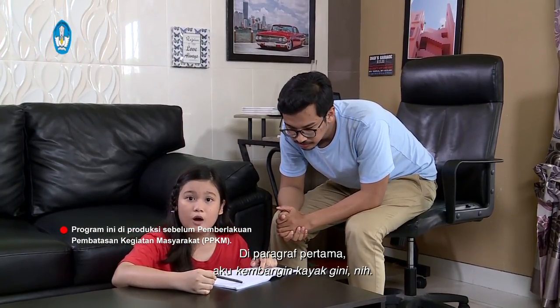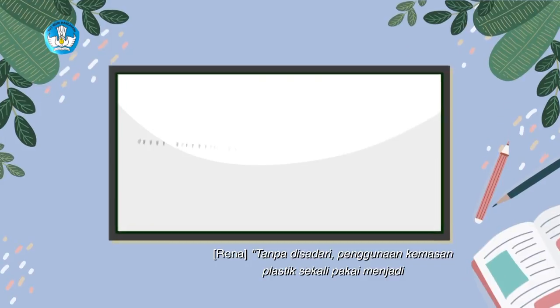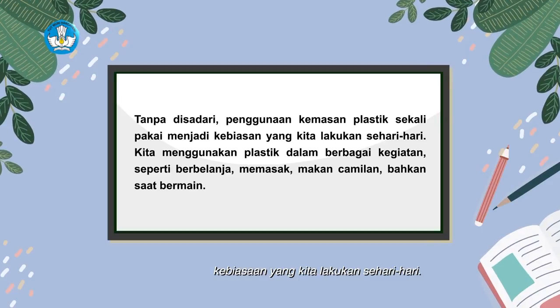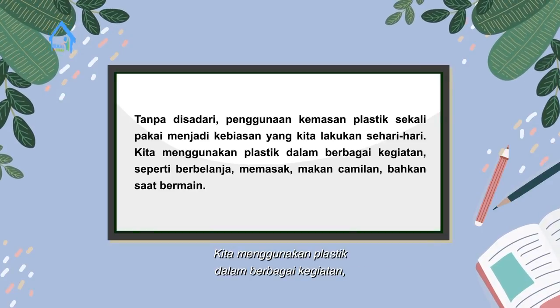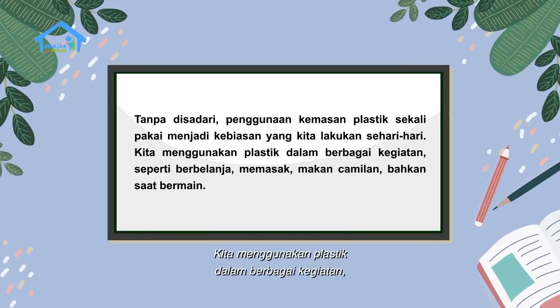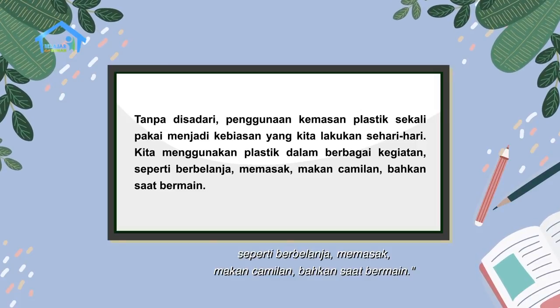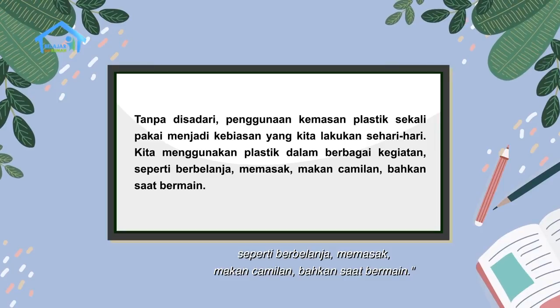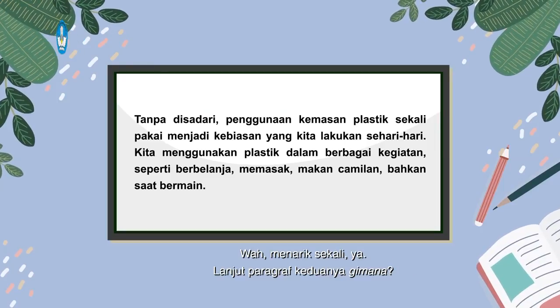Di paragraf pertama aku kembangin kayak gini nih. Tanpa disadari, penggunaan kemasan plastik sekali pakai menjadi kebiasaan yang kita lakukan sehari-hari. Kita menggunakan plastik dalam berbagai kegiatan, seperti berbelanja, memasak, makan camilan, bahkan saat bermain.